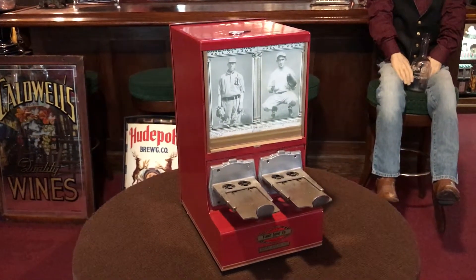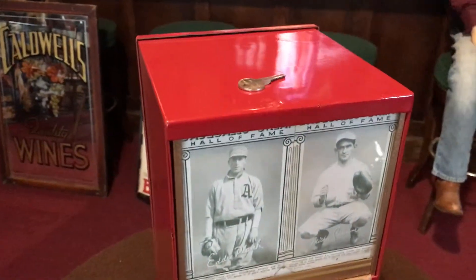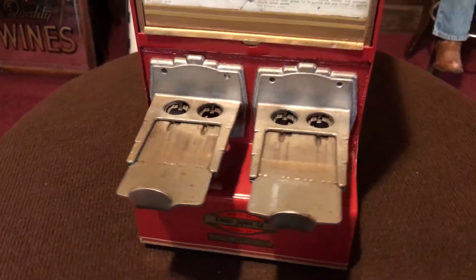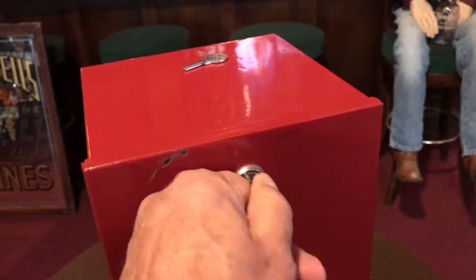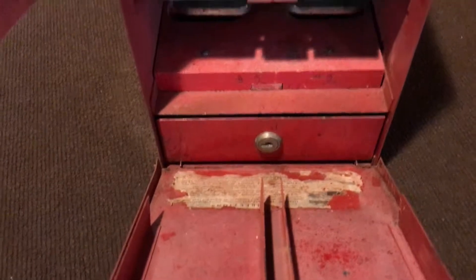You'd have to find something that would fit the machine. Picked it up in Chicago — it's in nice shape. Looks like somebody gave it a paint job over the years. Side by side pennies around the back. Not that easy to do one-handed. You can see the cash door and the original instructions on how to load it.